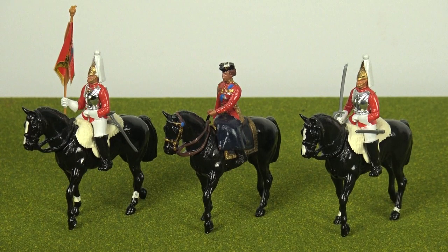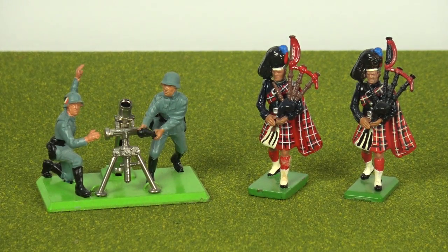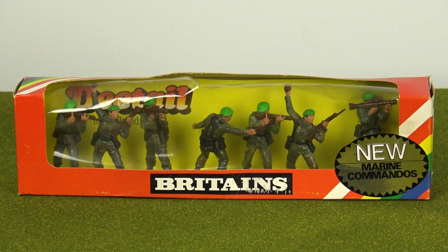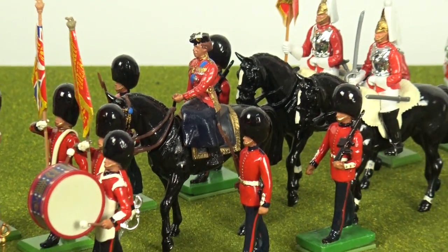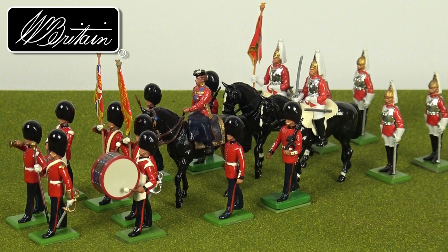Just the words 'toy soldier' can bring a smile to the face of those with a love of history and the joy of play. Whether the affection is for plastic, metal or resin toy soldiers, the passion for these little figures is universal. Today, toy soldiers have outgrown their intended purpose of being simply a boys' toy and are now collected by adult enthusiasts all over the world, and there are none more sought after than toy soldiers from the W. Britton Company.